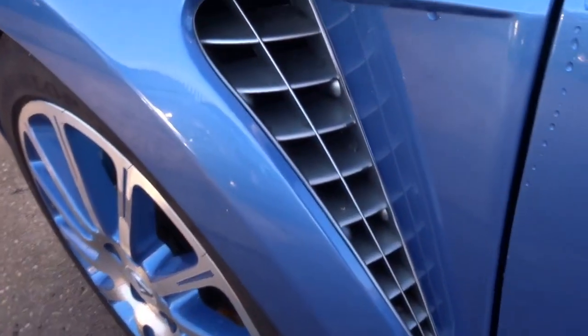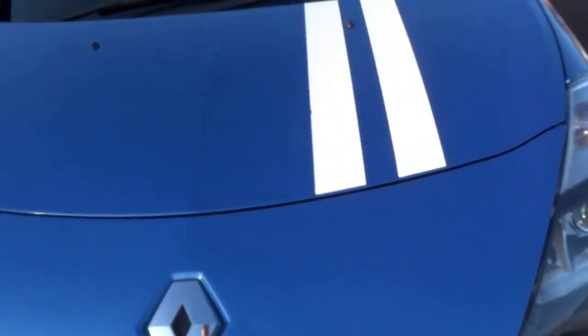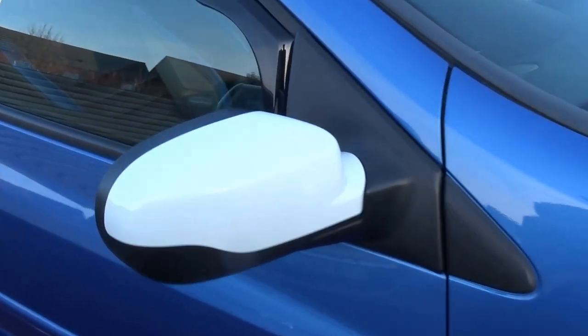You've got these vents down the side of the car which help airflow. Xenon headlights on the vehicle, with this contrasting white bumper as well as the white door mirrors.